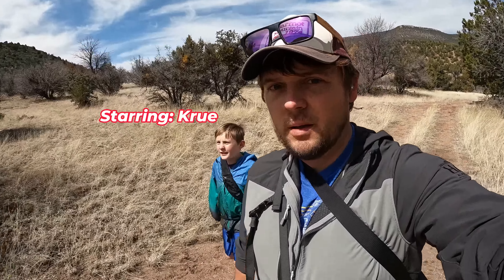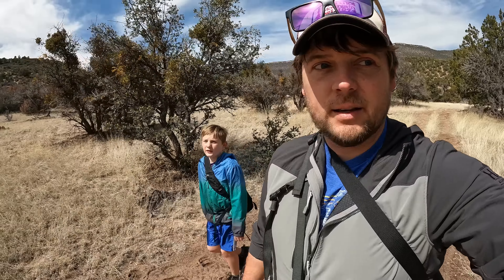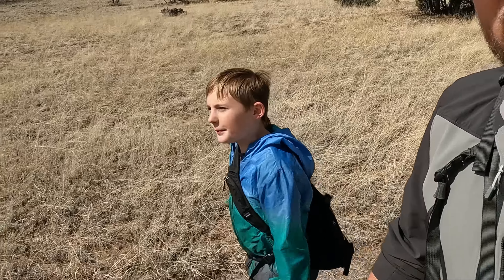We're hiking to this ruin. You can still see the actual ruin. Me and the crew here — yeah, we can see it. Pretty high up, it's like 650 feet elevation. There doesn't appear to be a trail. It's at the very top.